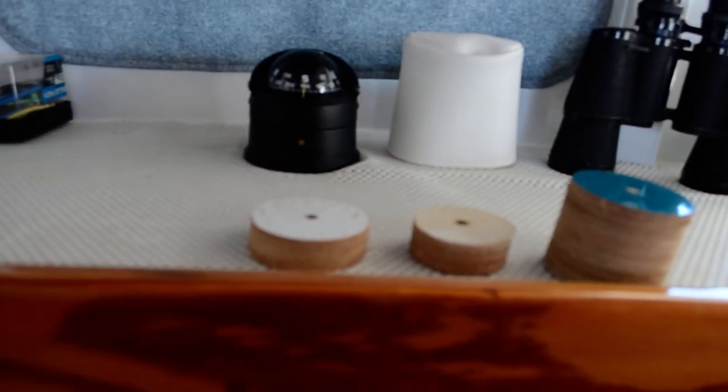Here are some of the core samples — the thick one right there is the transom, and these other two are different parts of the hull thickness.